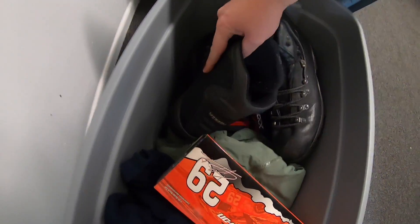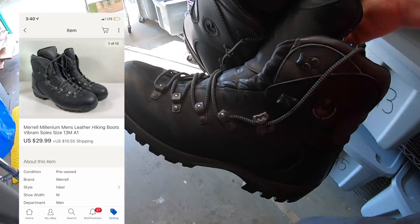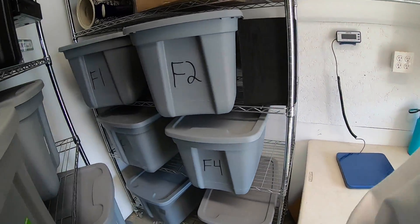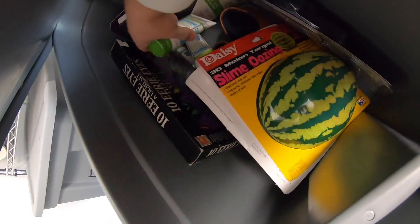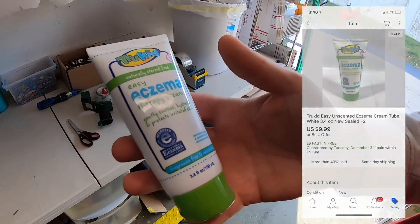The other pair of Merrell boots from that bulk buy sold for $29.99 plus shipping. Also sold a tube of eczema cream — I got a bunch of these a long time ago and they've just slowly been selling little by little. I'm into these for like a buck each and this sold for $9.99 free shipping.